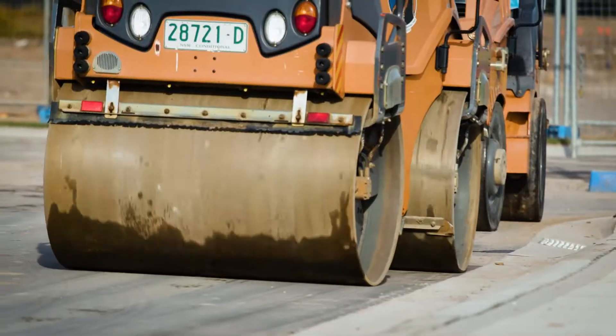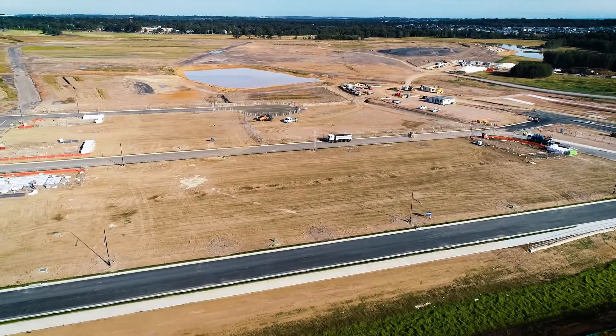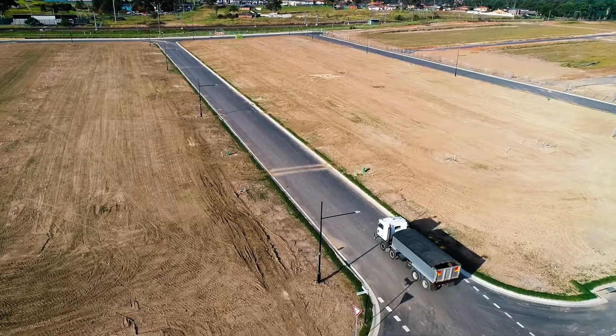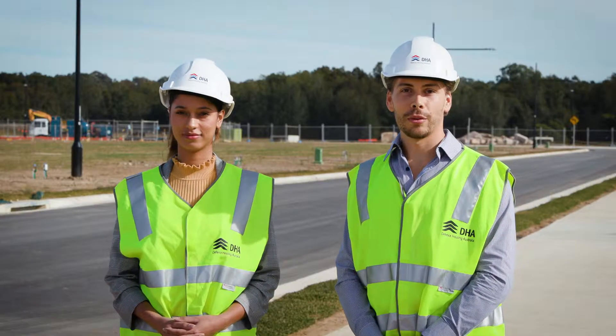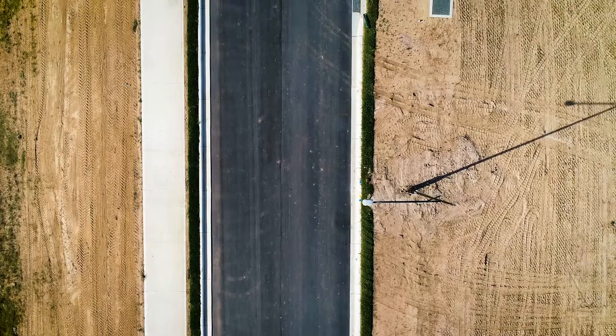What else can we expect to see start this week? This week we'll see the commencement of landscaping works within stage one, where some 450 trees and over 250,000 plants will be planted. We'll also see the commencement of the footpaths starting next week, which will create the pedestrian link for residents within stage one at Acuna Vista.